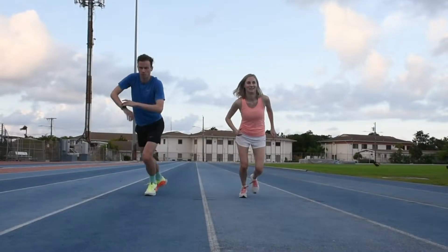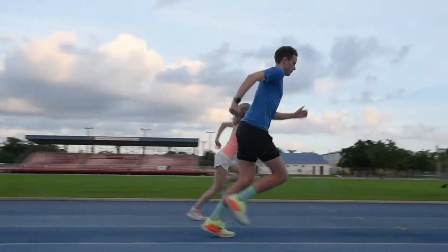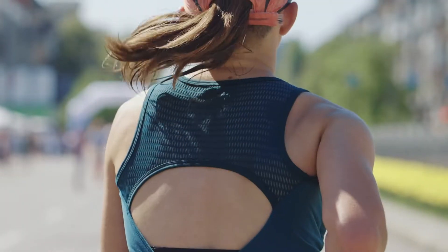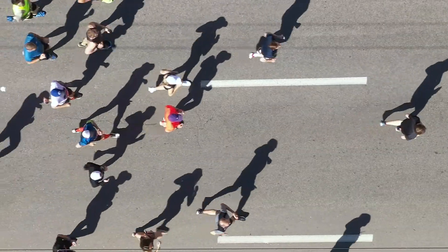Are you ready for your big run but have concerns about making the most of your run and avoiding injuries along the way? Let's look at a few tips to help you before the race, on race day, and in post-race recovery.